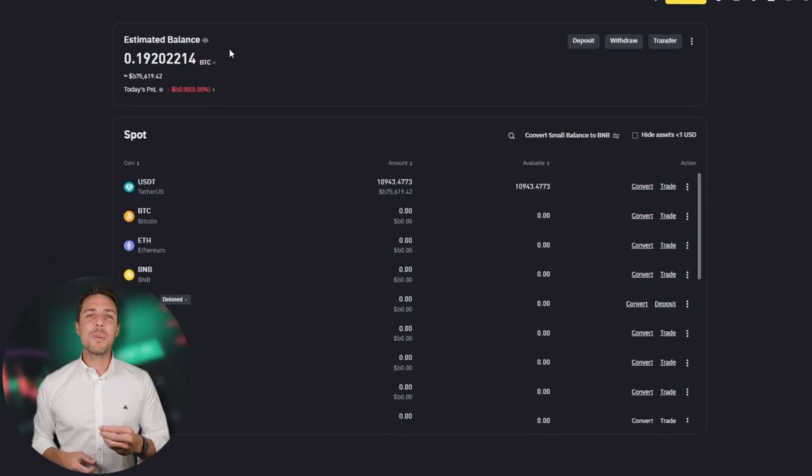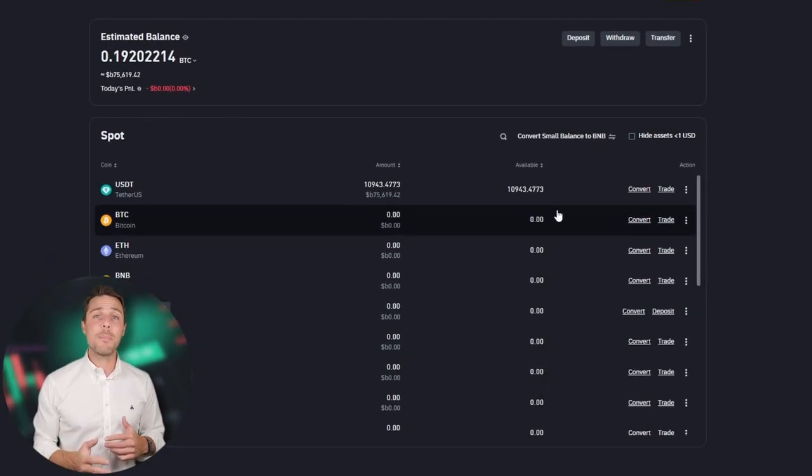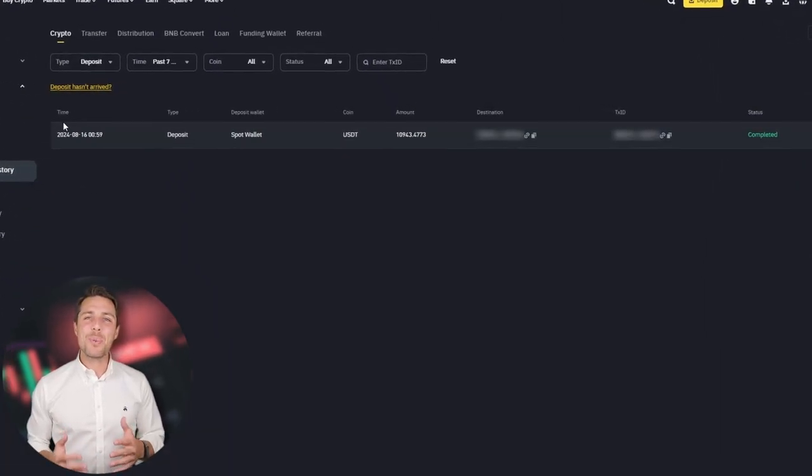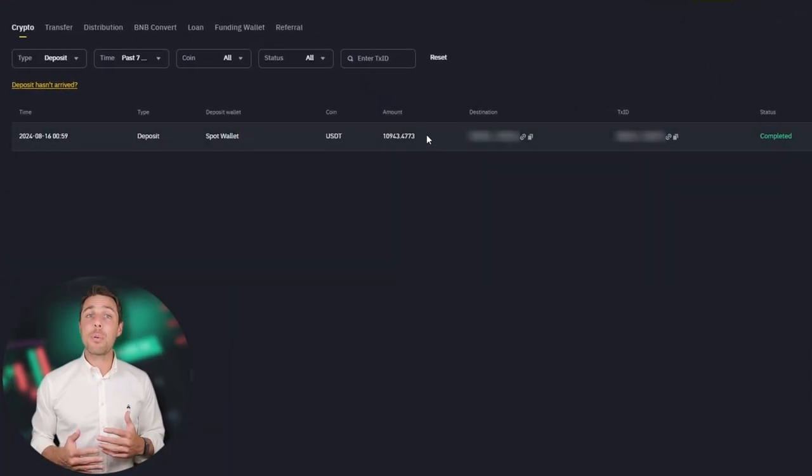Our funds have been returned to Binance, resulting in a profit of 10% to 13% from the initial $10,000. This demonstrates that with a larger initial investment, higher profits can be achieved in approximately 15 minutes. You can increase the starting amount for each trade and repeat the process to potentially achieve larger profits.